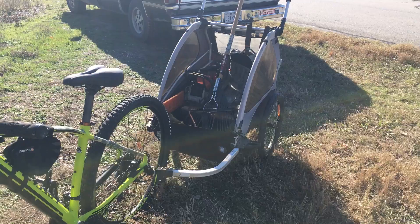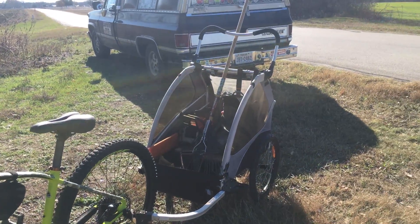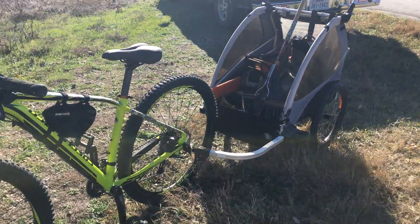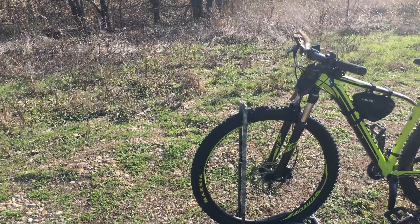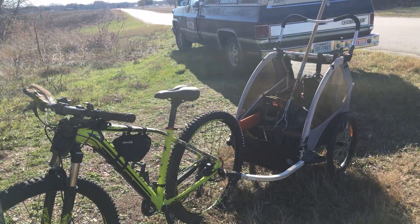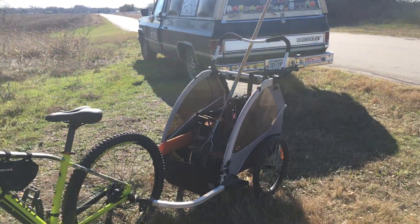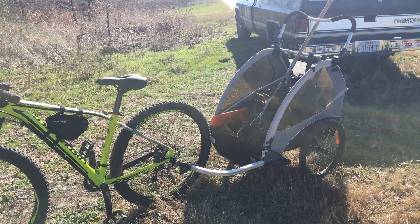I'll be using this more often as I maintain the rail bed trails here in Waxahachie that the Hatchie Trail Riders Mountain Bike Club has opened up for hikers, bikers, and even people who ride horses. All right guys, share the trails out.